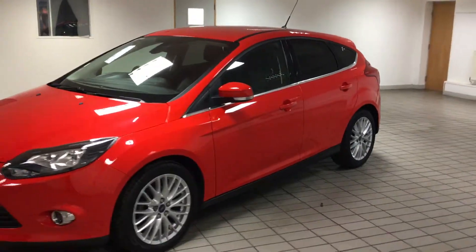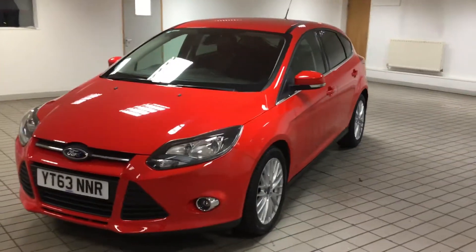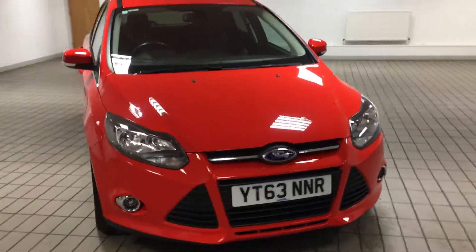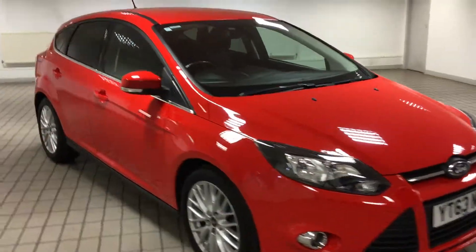It's only covered 29,000 miles, which is very good for its age. It's very clean and tidy as well. I'll show you the inside now.